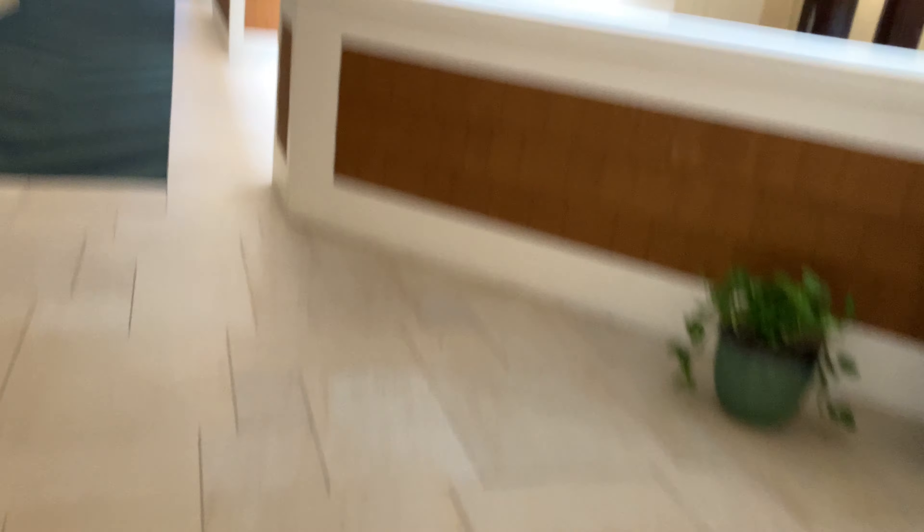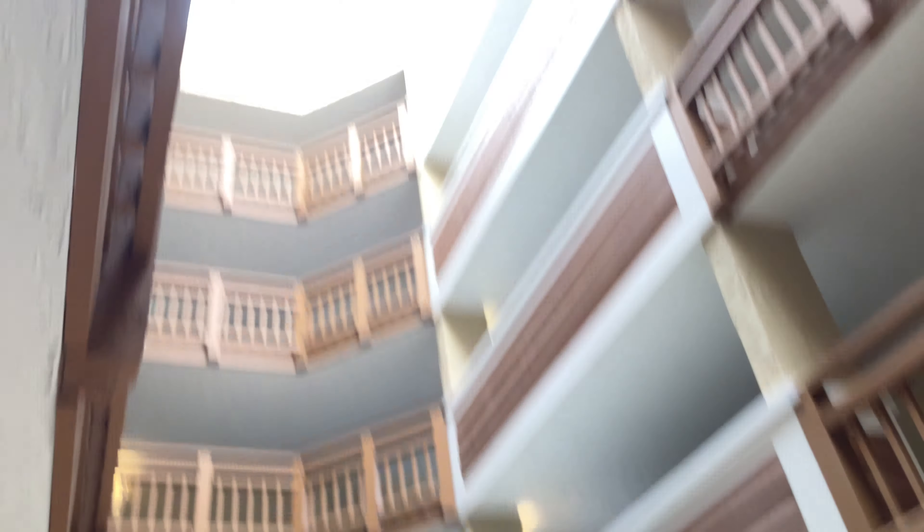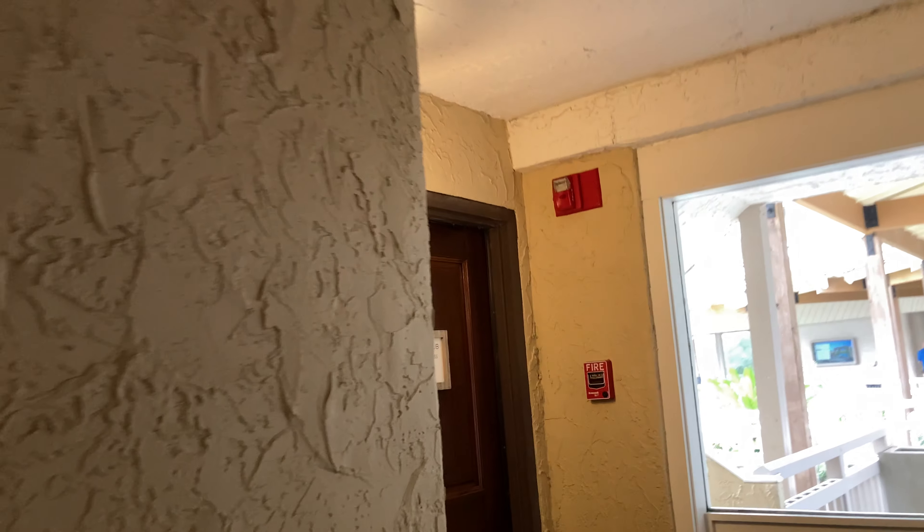Alright, here we are, let's take a look at this. Very nice. Alright, let's head over to the elevator there. Sorry, you're just seeing the floor — there's people everywhere and I don't want to film them. Josex Commander one right there.